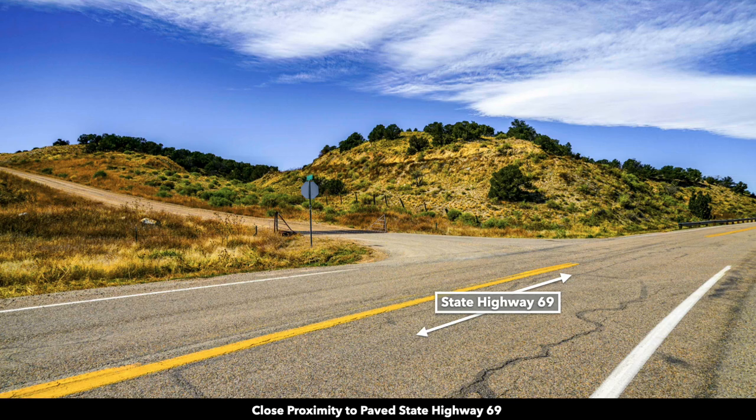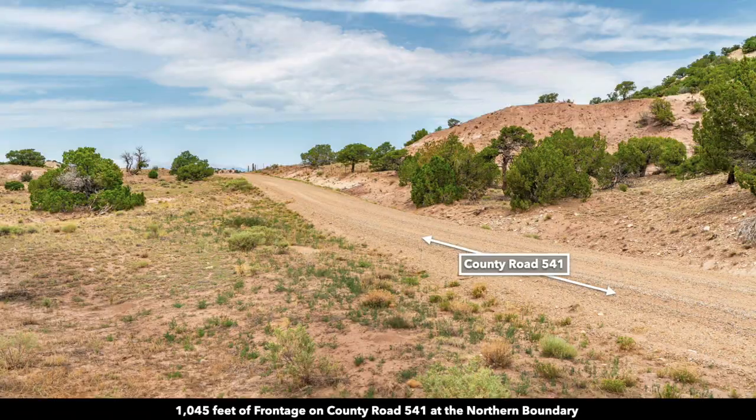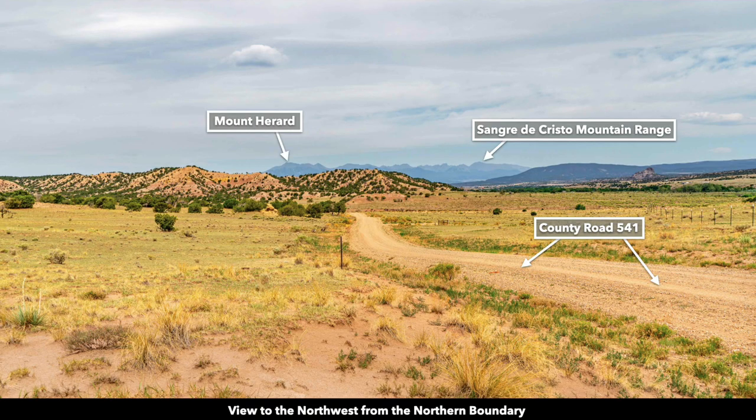This is the paved State Highway 69 en route to the property. This is County Road 541 — it's a gravel county road. This photo was taken from the northern boundary of the property looking to the northwest, where you can see beautiful unobstructed views of the Sangre de Cristo mountain range and Mount Hurd.